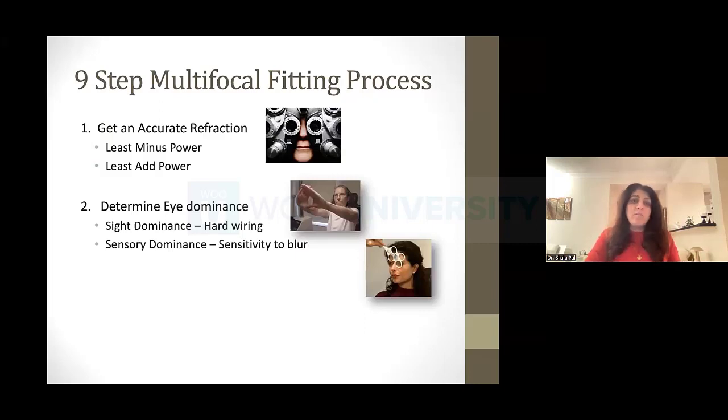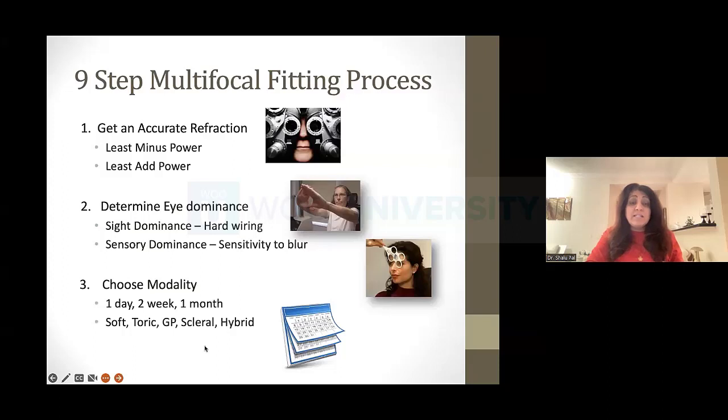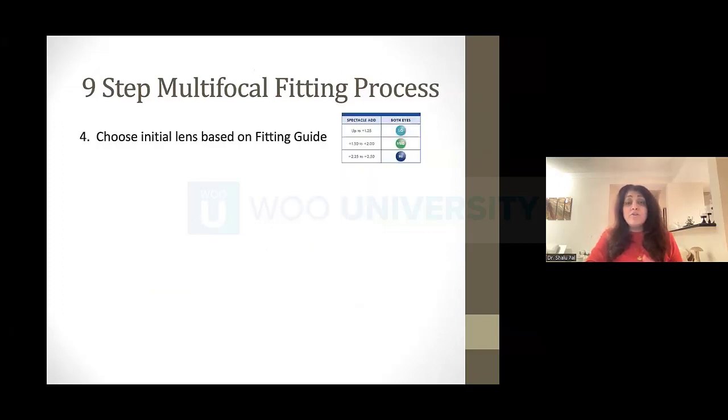First, a really good refraction. I want the least amount of minus and the least amount of add power, because I want the least amount going into those rings. The fewer the rings, the easier it is. For eye dominance, our community has spoken — sensory dominance is the right way to test it. I use a plus 1.50 or plus 2.00 lens over one eye at a time to see which is causing the greatest blur — that's the dominant eye. You can also do this behind a phoropter using the red lens.